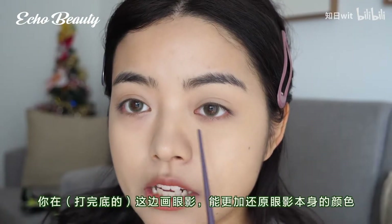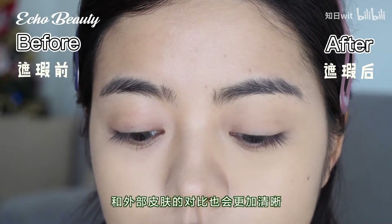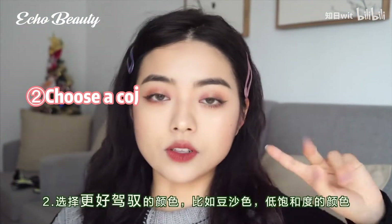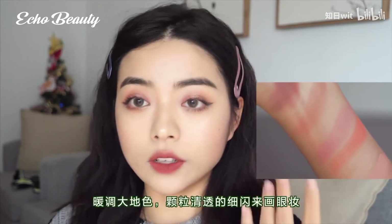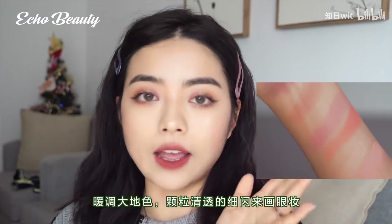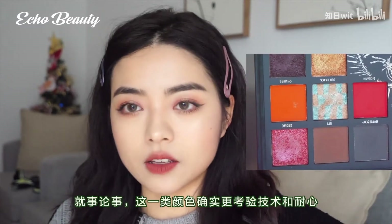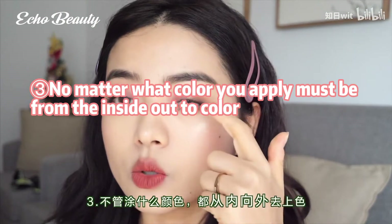Applying eyeshadow here will restore the color of the eyeshadow itself more clearly, contrasted with the skin. Choose colors you can control better, such as red bean paste color, low color saturation, or warm earth tones, and fine shimmers with clearer particles to paint eye makeup. Novice friends will have no problem starting from these safe colors.